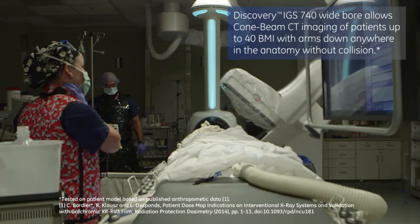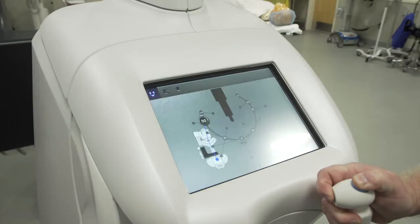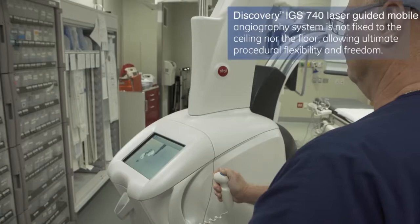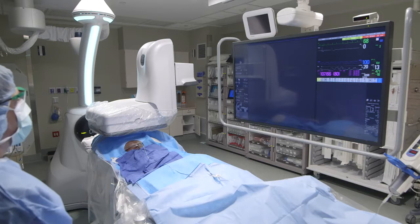Considering that we have 40% of our patients with obesity, another feature I believe is important is the flexibility. The C-arm is on wheels so it can park in the corner, you can bring the patient to the room, and have flexibility for cleaning. Another important feature is the size of the detector — it's 40 by 40.